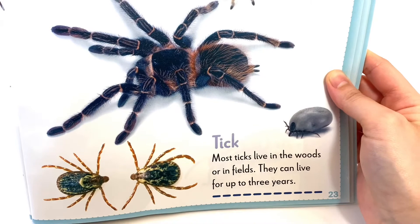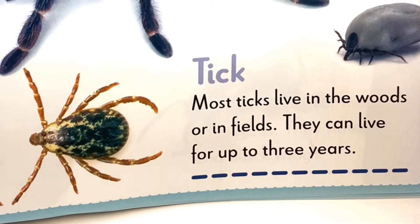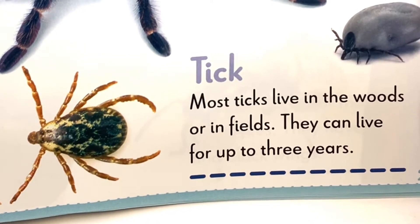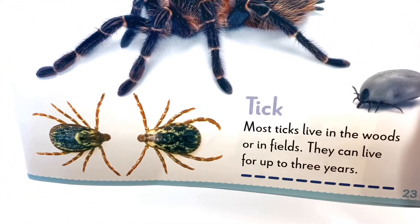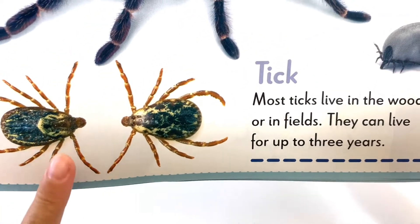The next bug under letter T is a Tick. Most ticks live in the woods or in fields. They can live for up to three years. Look at those ticks.